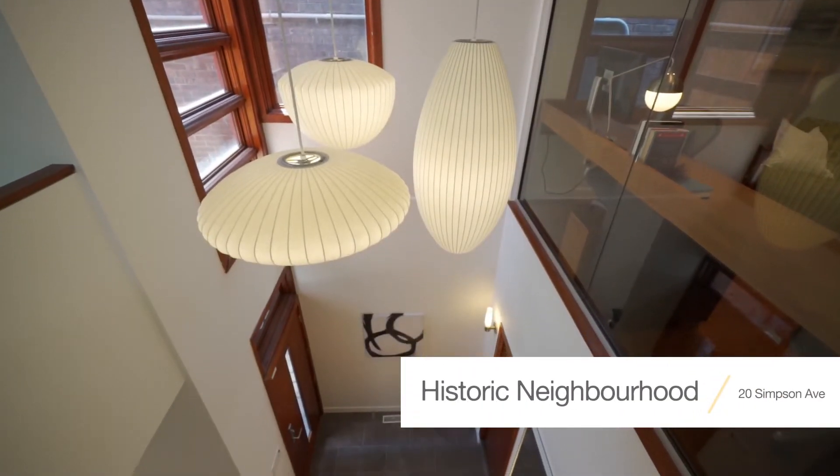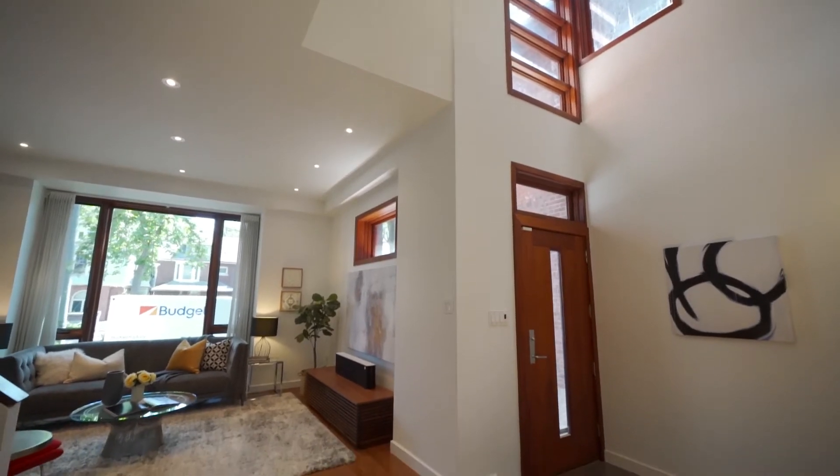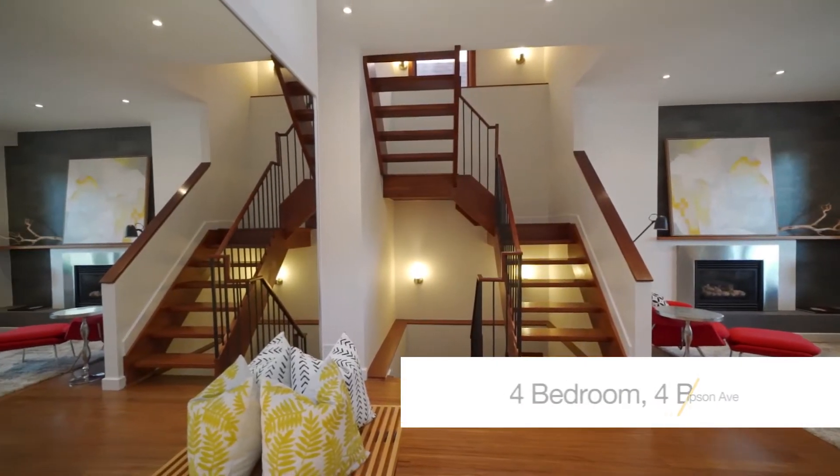One of the original historic homes in the neighborhood known as the Six Sisters, this property was completely transformed by award-winning architect C.Y. Lee into the ideal modern family home.